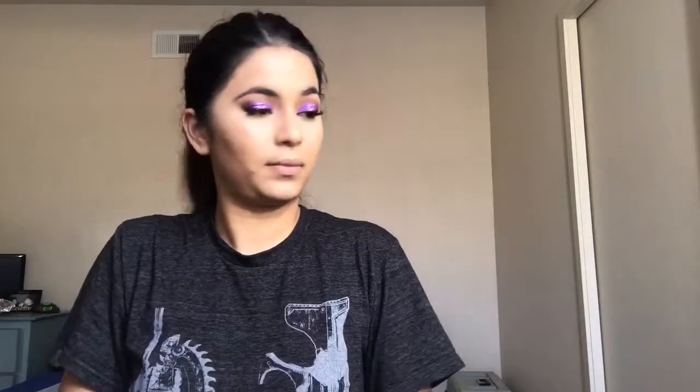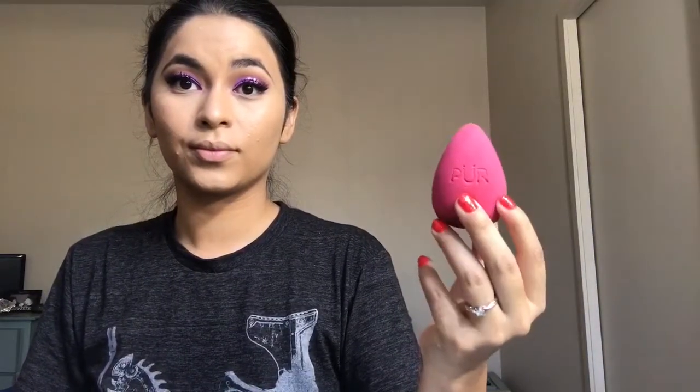Next I'm going in with my RCMA translucent powder — no surprise — and my Pure Cosmetics beauty sponge. I love this sponge because it has that flat surface on one side and I love using it to set the powder on my face — under my eyes, on my nose, around the mouth, basically everywhere that I crease.